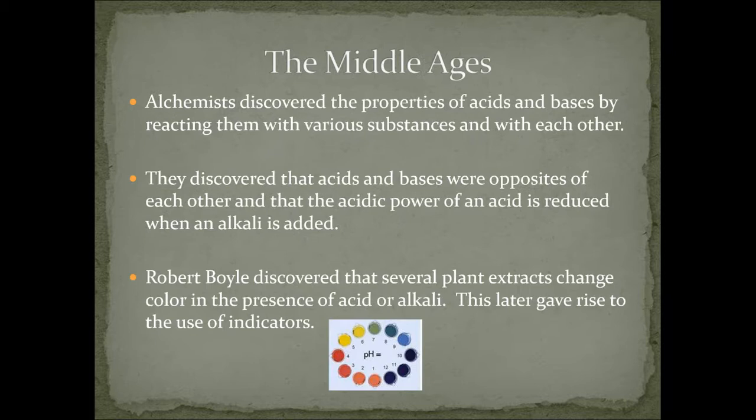In the Middle Ages, the alchemists discovered the properties of acids and bases by just reacting them with various substances and with each other — they were just mixing things and seeing what happened. They discovered that acids and bases were opposites: the acidic power of an acid is reduced when an alkali or base is added. And along comes a guy named Robert Boyle, who discovered that several plant extracts change color in the presence of acid or alkali. One of the most common is cabbage juice — a deep purply color that will turn greenish. This later gave rise to what we now use as acid-base indicators.